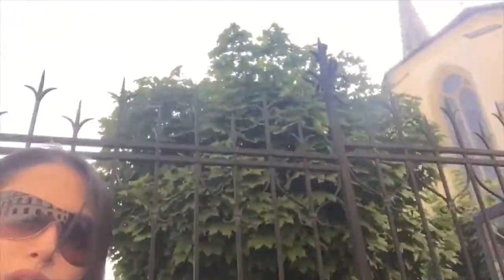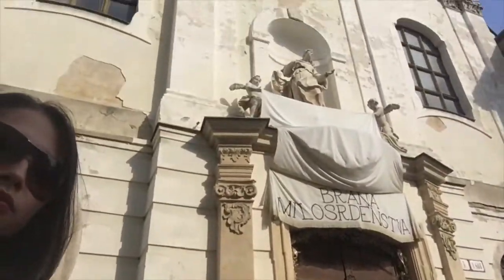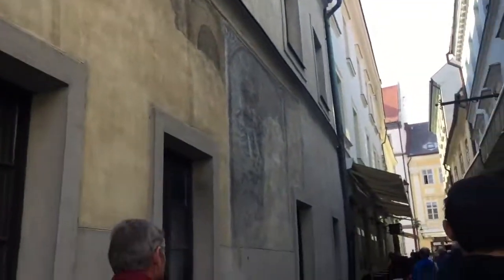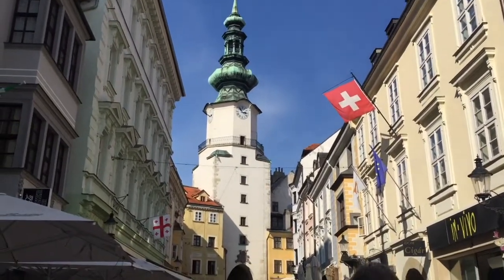You can see the Franciscan Church over here. We went inside to take a look. There are guided tours talking about the walls inside. There are restaurants on the left and right as usual, and I'm taking a picture of Michael's Gate up ahead.